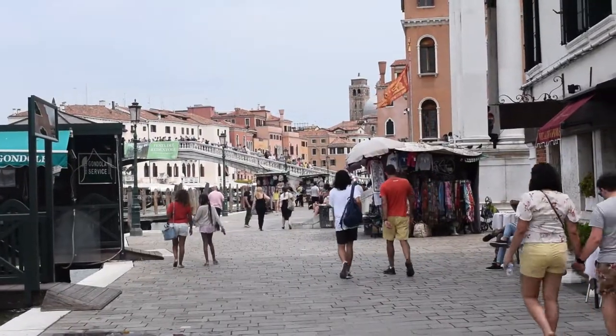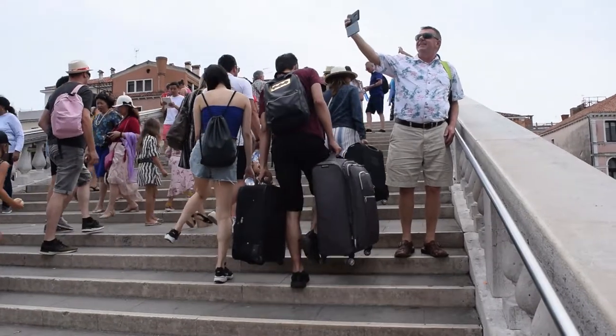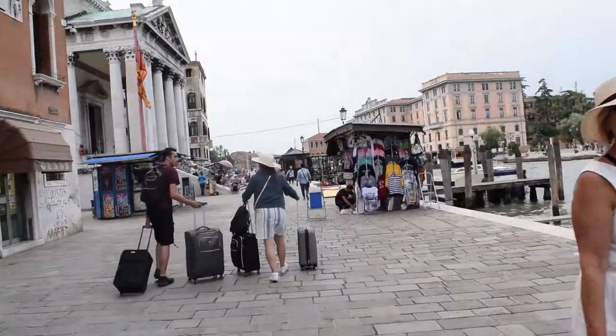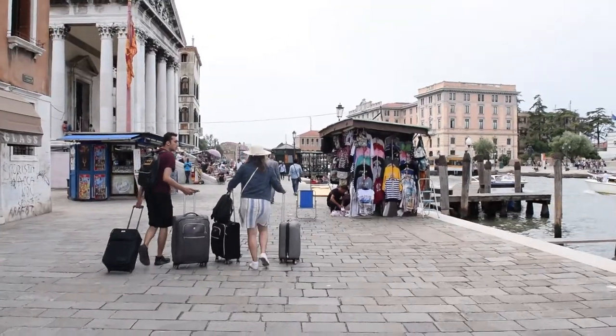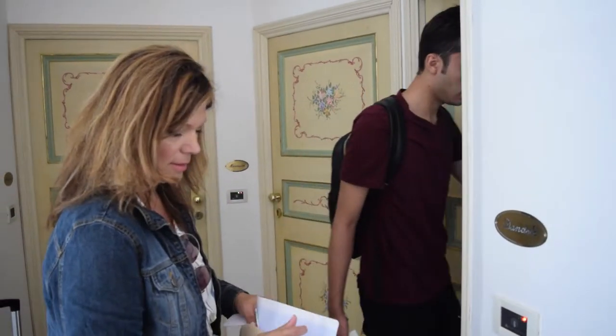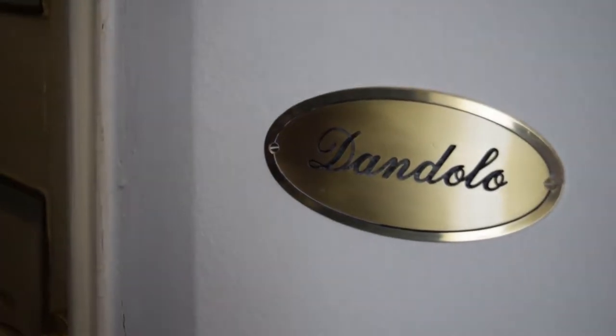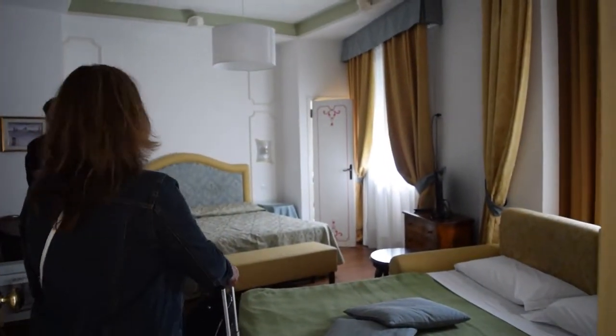There are several bridges that connect you to different parts of Venice. We did have to take our luggage over these, but we had really small suitcases so it wasn't too difficult. Luckily our hotel was only a five-minute walk from the station. Each room here has a name instead of a number — we stayed in the Vandolo room.